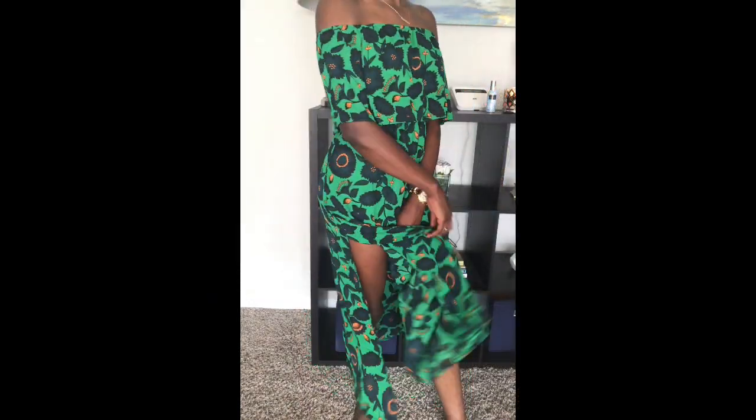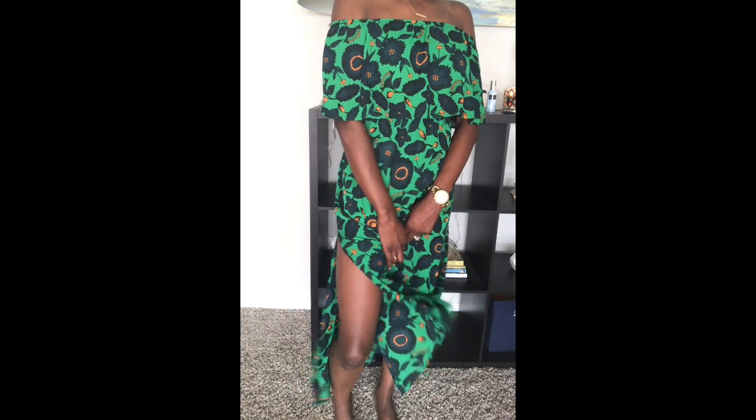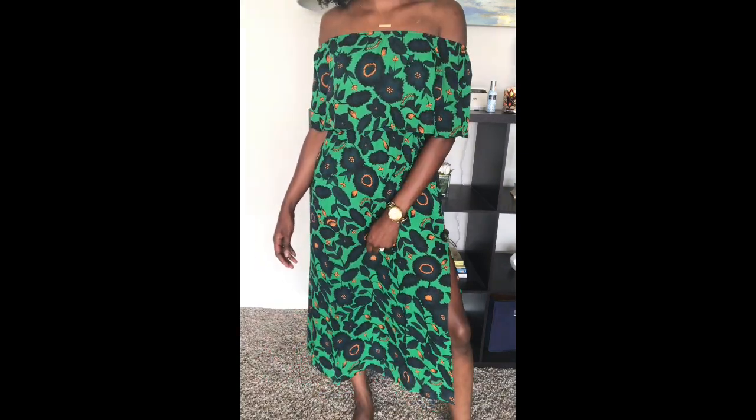The next dress is kind of serving you the same vibes as the first one. It's this beautiful floral print — I got this from Boohoo.com. I've been eyeing this dress for about a month or two, so I was so glad they came back in my size. It is the off-the-shoulder look and that's definitely very trendy this summer.